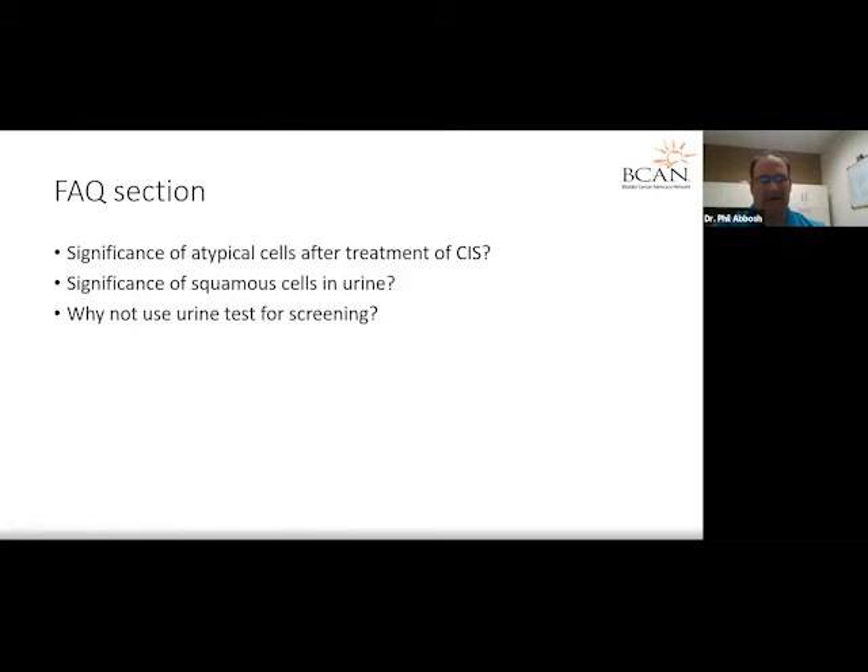When you give a urine sample at your doctor's office, they often give you a sanitary napkin to clean off the opening of your urethra. The point of doing that is to try to reduce the number of squamous cells in the urine sample, because as mentioned, they tend to be contaminants.